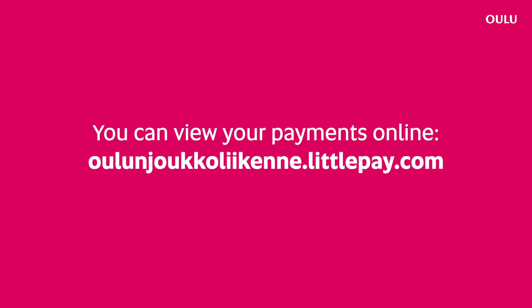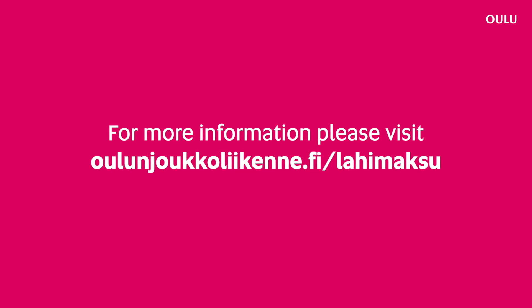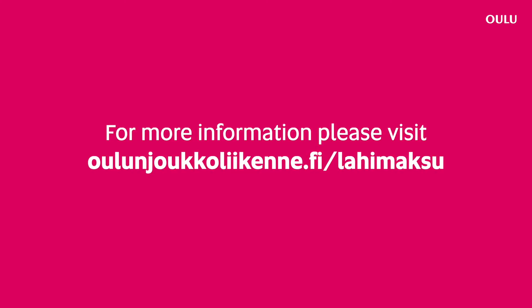You can view your payments online at olunyokaligen.littlepay.com. For more information, please visit olunyokaligen.fi.